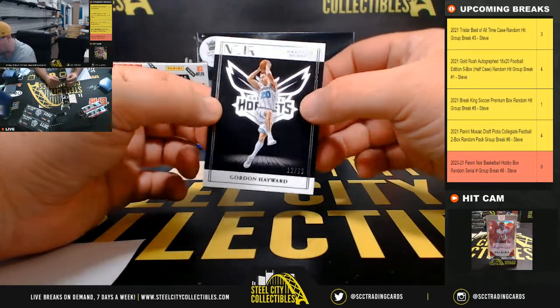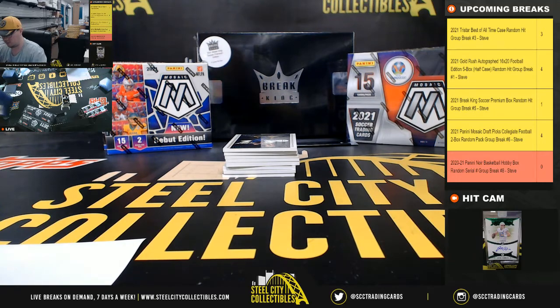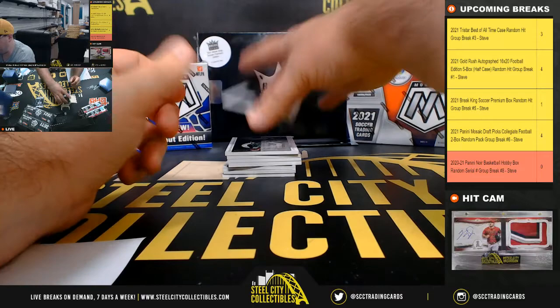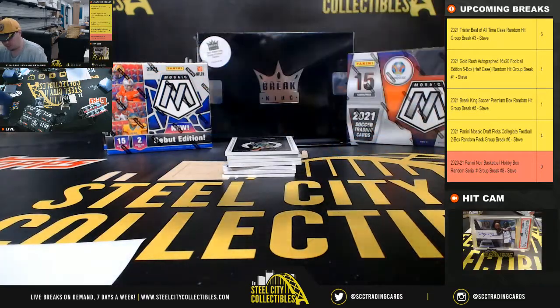Gordon Hayward, twelve of ninety-nine, going to Jonathan. Jonathan — Rudy Gobert, seventy-six of ninety-nine, going to Danny.